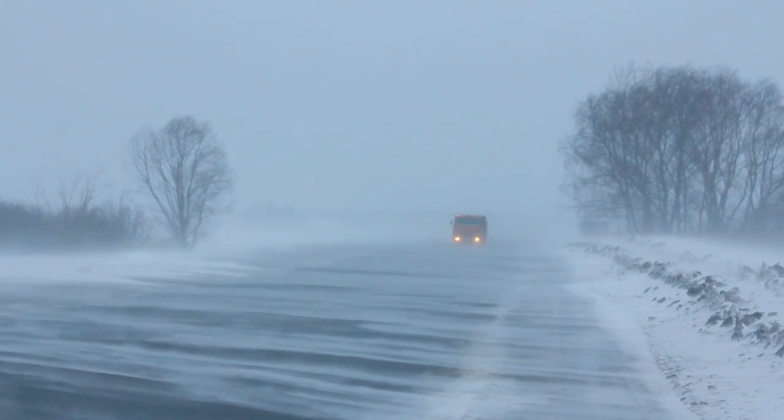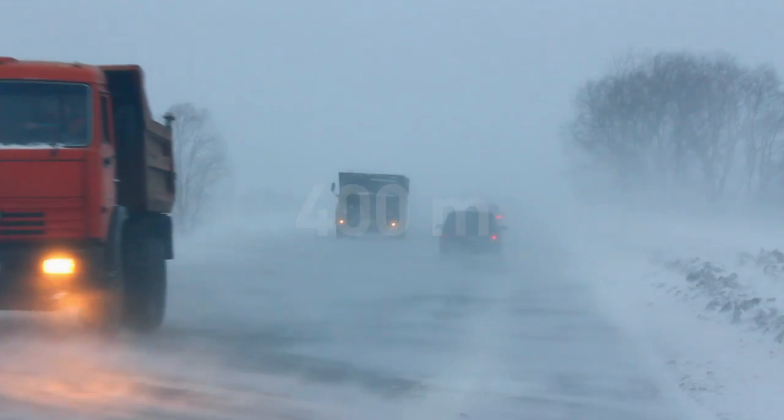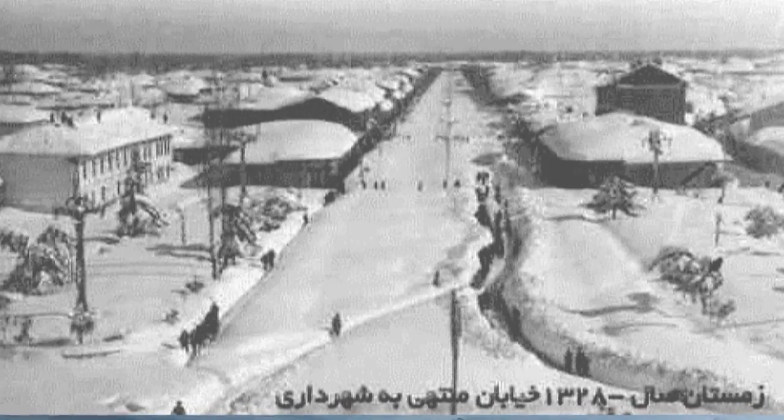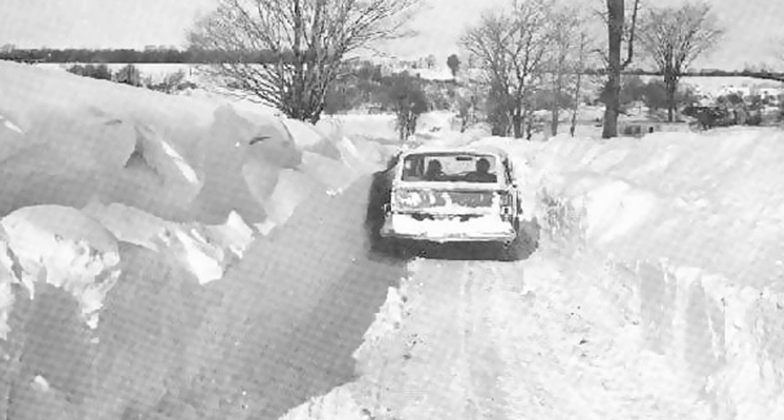While most people use the words blizzard and snowstorm synonymously, there are actually a few distinctions between the two. A blizzard is characterized by strong winds of at least 56 kilometers per hour, must last at least 3 hours, and visibility must be reduced to only 400 meters. Anything that doesn't meet these criteria is classified as a snowstorm. The deadliest blizzard on record is the 1972 blizzard in Iran — some places received as much as 8 meters of snow in a week and around 4,000 people lost their lives, with entire villages completely buried.